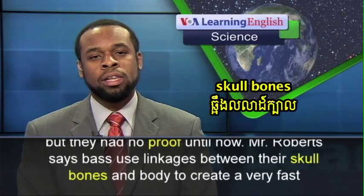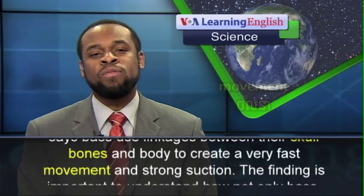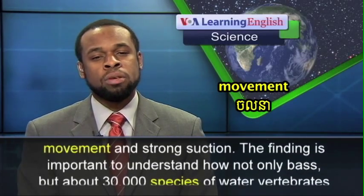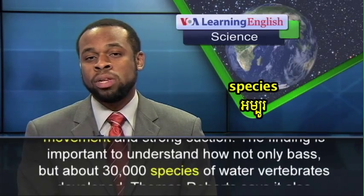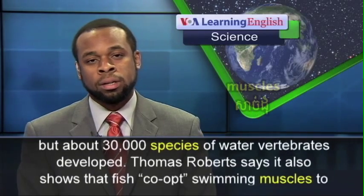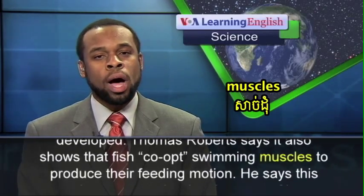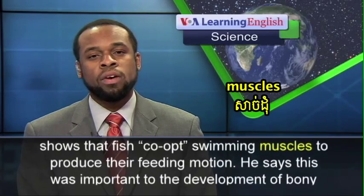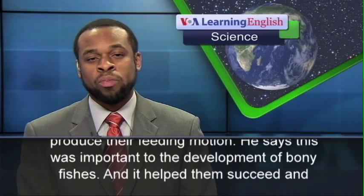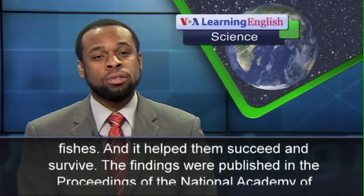Mr. Roberts says bass use linkages between their skull bones and body to create a very fast movement and strong suction. The finding is important to understand how not only bass, but about 30,000 species of water vertebrates developed. Thomas Roberts says it also shows that fish co-opt swimming muscles to produce their feeding motion, which was important to the development of bony fishes and helped them succeed and survive.